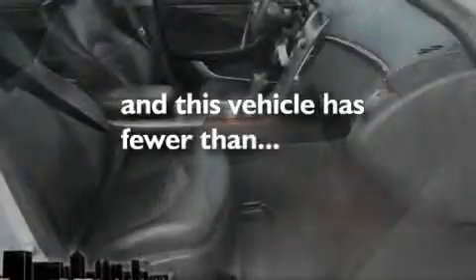It also comes with 17-inch wheels, a low-tire pressure indicator, heated seats, and this vehicle has fewer than 24,000 miles on the odometer.